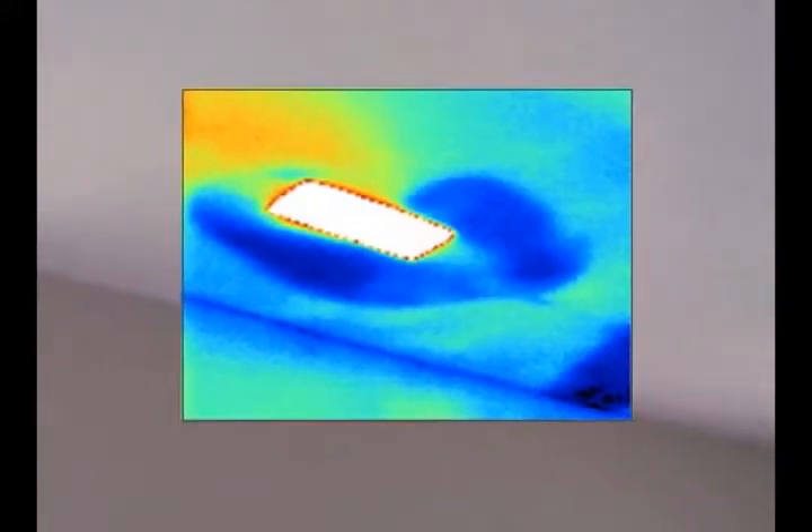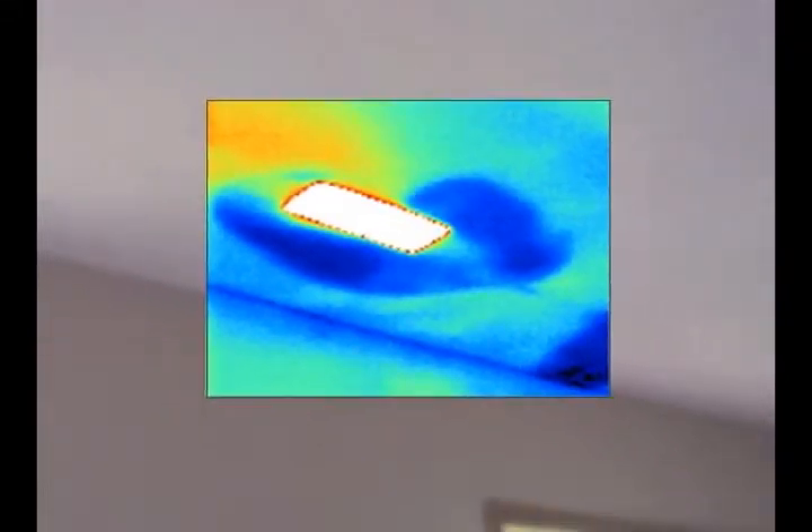We can literally take pictures of where the area is wet. You will know the extent of the moisture intrusion, what to dry out, and what to leave alone.